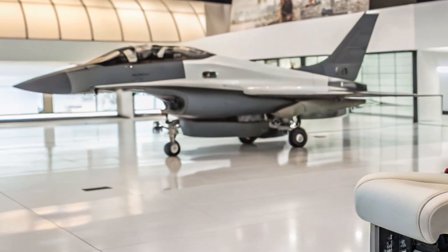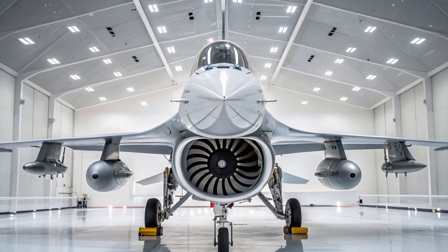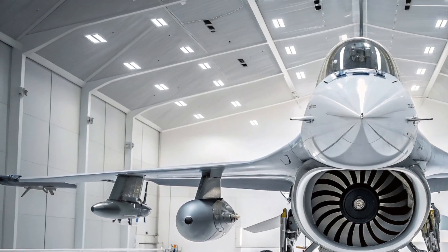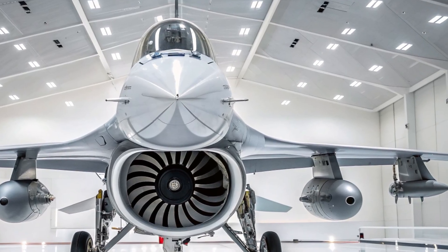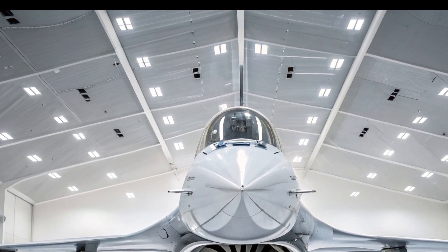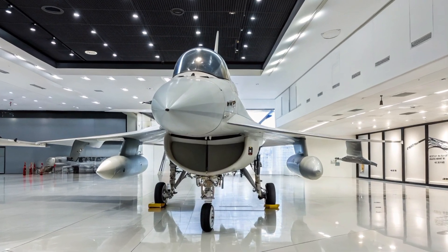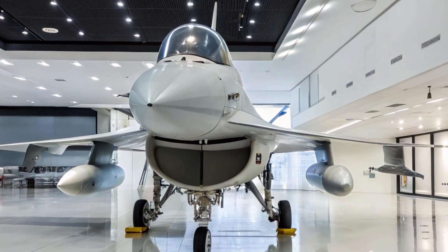Under the skin, the F-16 Viper standard continues to set the benchmark. Installed on existing jets or built into new Block 70/72 airframes, it brings AESA radar — like the AN/APG-83 — upgraded mission computers, modern cockpits, and autopilot enhancements such as the Automatic Ground Collision Avoidance System. These traits are now considered the new baseline, demonstrating how the platform continues to evolve even decades after its initial introduction.